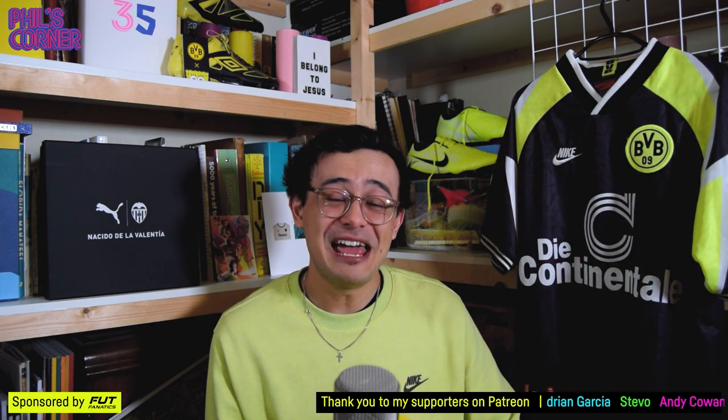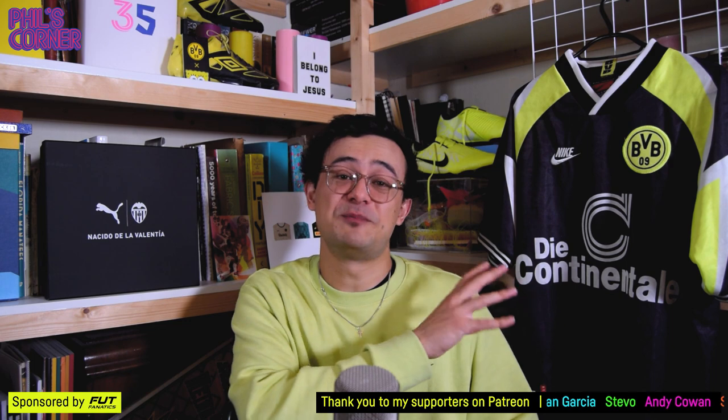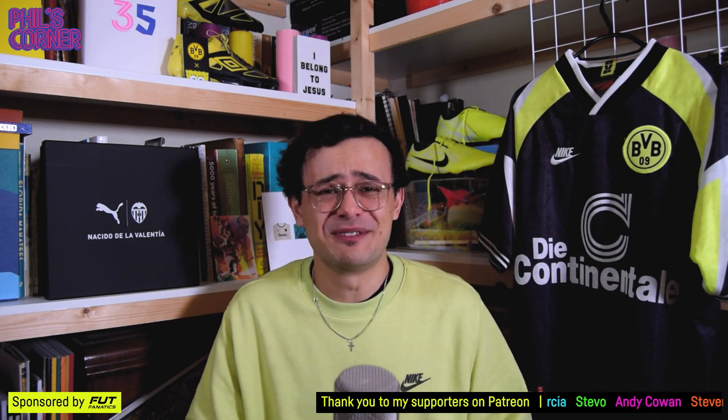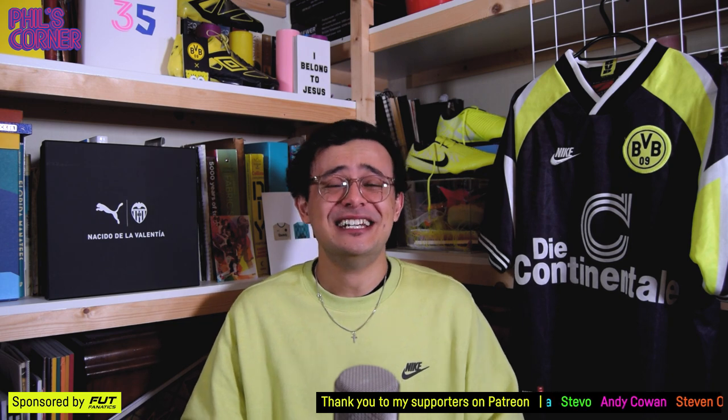I'm not actually opening this yet. We're going to crack into that and also compare it to the shirt next to me — this 90s Borussia Dortmund shirt, which is part of the inspiration behind the new shirt. So there's lots of good stuff in today's episode, do stick around.